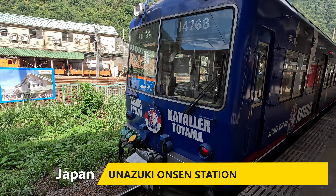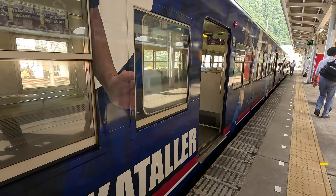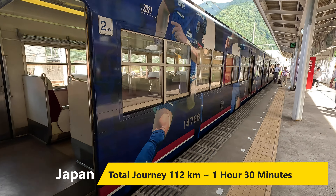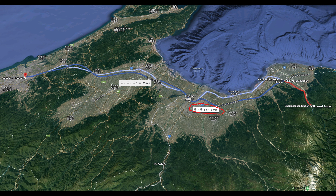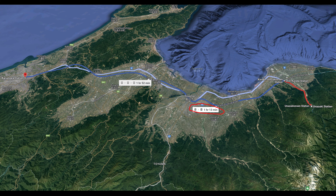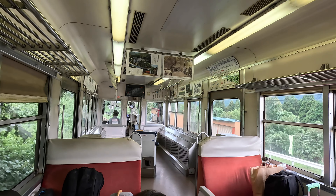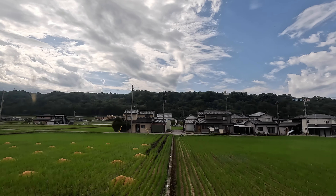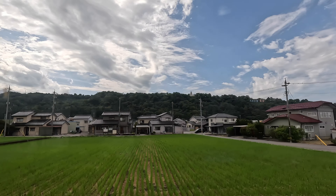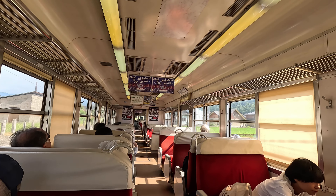Our journey to Kanazawa begins at Unazuki Onsen Station. The trip involves two trains — one a regional train, about 25 odd minutes covering around 13 kilometres to the Shinkansen Station, and the second a 35 odd minute journey to Kanazawa Station. We ride the quaint regional railway once again, a service that departs about every hour and stops at all 10 stations along the way. It's really great going past the rice fields and small villages, mixing with some of the locals on this regional railway line.